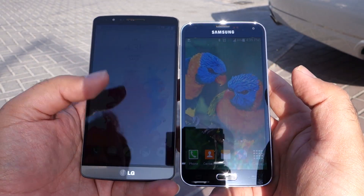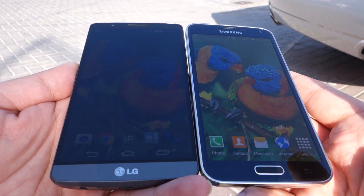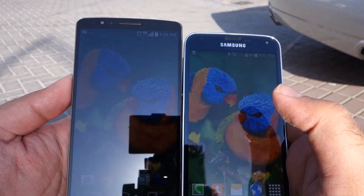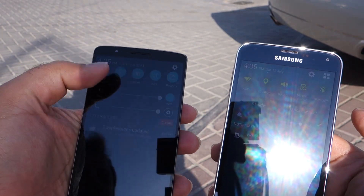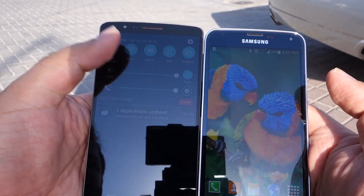What's up everyone, TechLoud here. In this video I'm going to compare the sunlight visibility of the Samsung Galaxy S5 and LG G3. As you can see, the Sun is right now at my back and both phones are at max brightness as well as auto brightness. Right now it's 4:35 p.m.